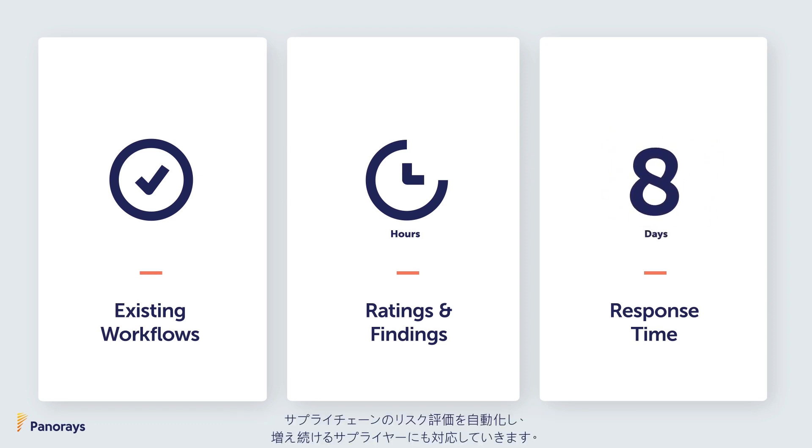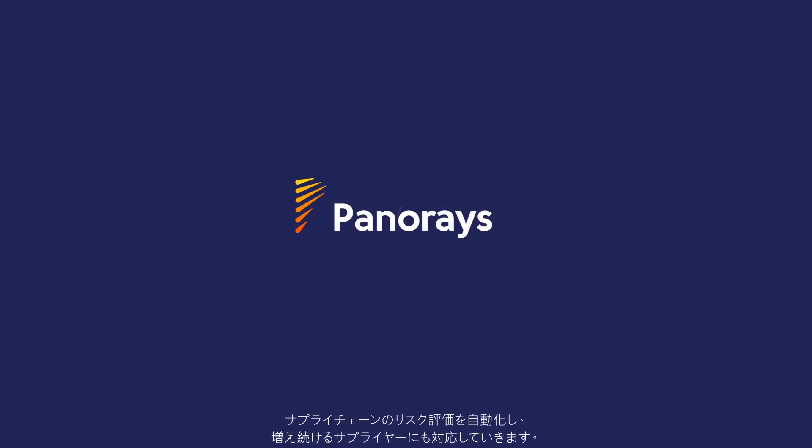Learn how easy it is to automate, accelerate, and scale your third party's security.